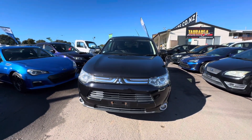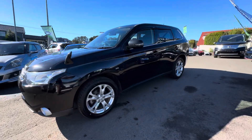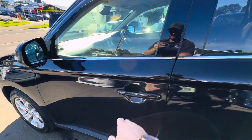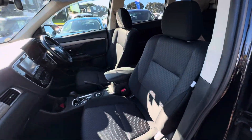Hey guys, it's Taylor here from Tauranga Cars, and today I'm bringing you a 2013 Outlander 2.4G four-wheel drive seven-seater. This vehicle's done 131,000 k's and is not a hybrid version.